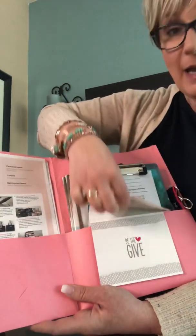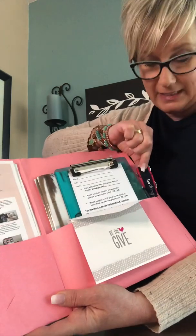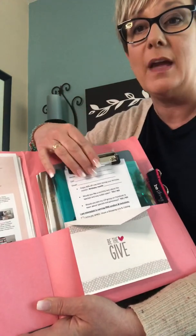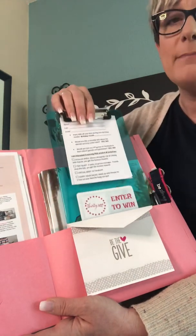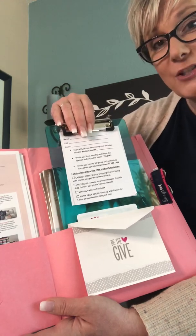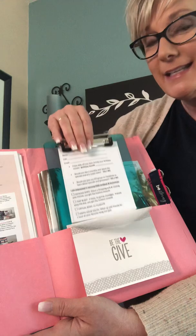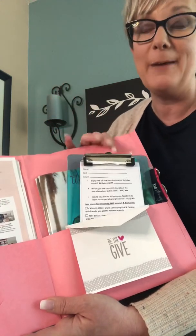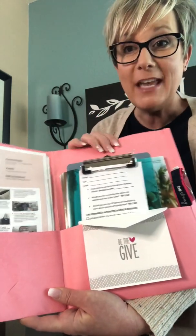Here are some catalogs, a note of appreciation, and a small gift. I always give the Gives key fob. And then here's an optional thing: you may wish to do a giveaway to collect contact information, as you would do at a vendor event. This is a great way for your hostess to get people to come look at the items she has on display, because when people have a chance to win something, even a key fob, they generally become excited about it.